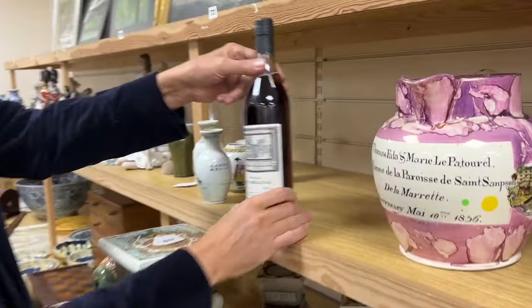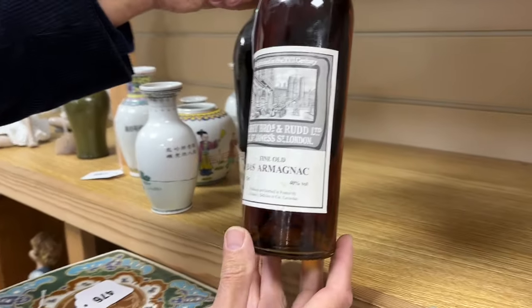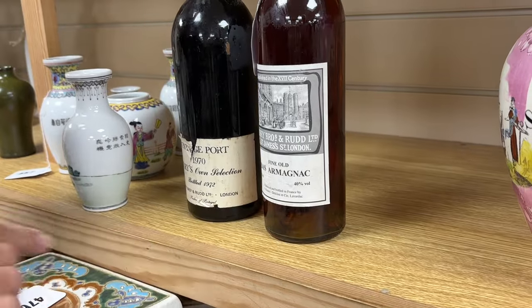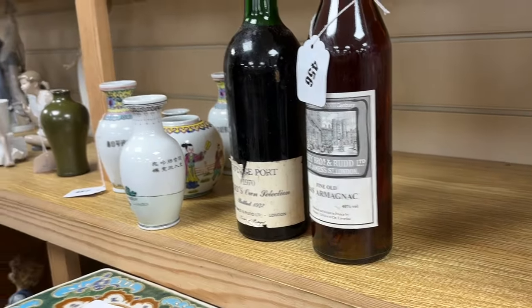Dragging back to Christmas, lot 456 — there's a nice old bottle of Bas Armagnac from Berry Brothers. With it you get a 1970s Berry Zone vintage port, so there's a perfect Christmas combination, lot 456.